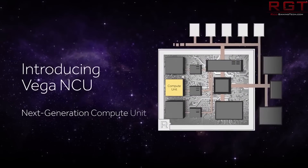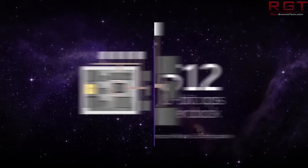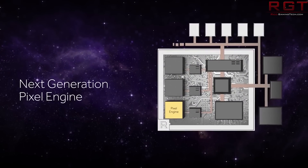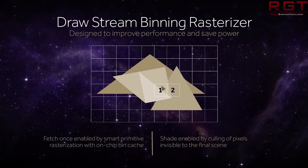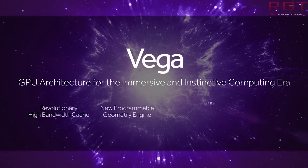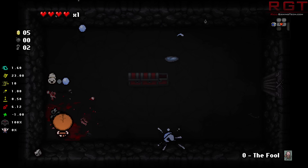That includes shots of the actual GPU — not the PCB, but just the raw GPU. We have an actual official demo of Doom at 4K, and finally we have a whole bunch of Summit Ridge slash Ryzen motherboards, complete with their requisite specifications. So let's go through the stack — get it? Stack, high bandwidth — okay, I'll stop.